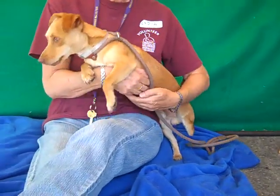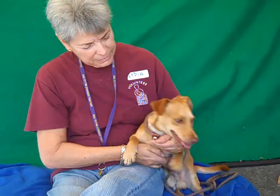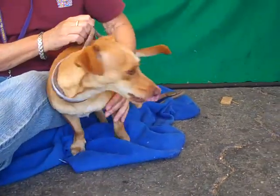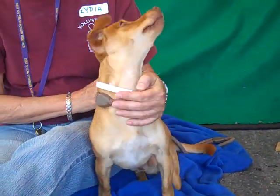He only weighs 10 pounds, so he'd fit in an apartment or a house with children who would love to run around and play with him, taking advantage of his puppiness and giving him lots of fun activity. He's going to make a great boy. So come on down and meet T-Top today and take him home with you from the Baldwin Park shelter.